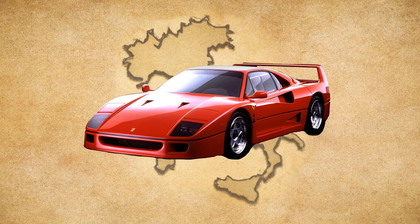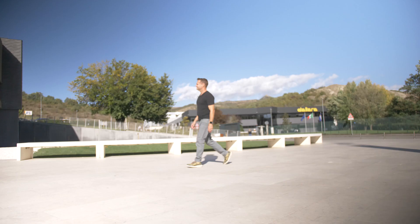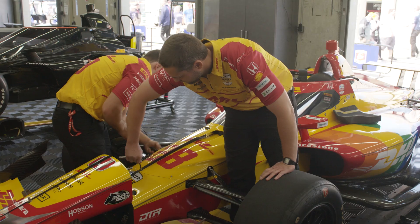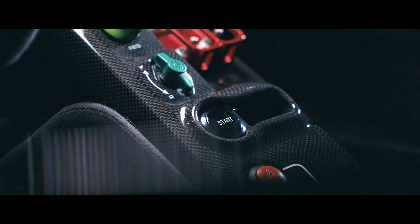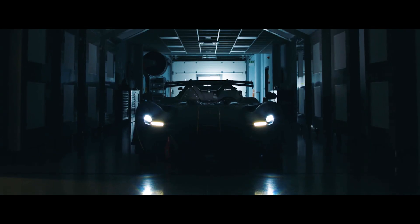After working at Ferrari, Maserati, and Lamborghini, Giampaolo Dallara took everything he knew about car design and founded his own company. They not only build the chassis for every single IndyCar team, but have also created their own supercar — the pinnacle of design, creativity, and engineering — the EXP.